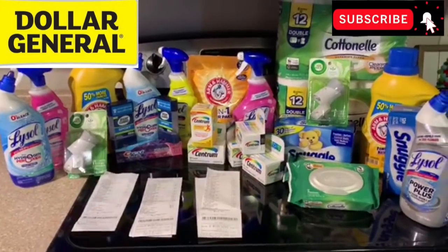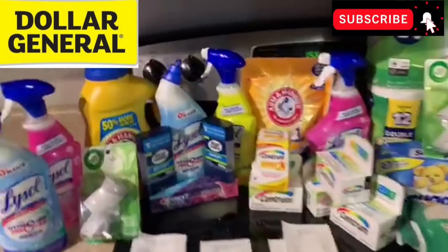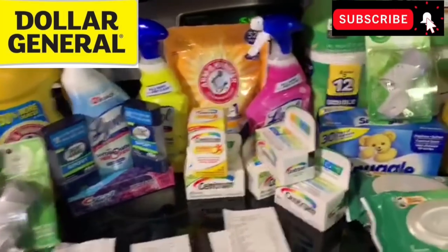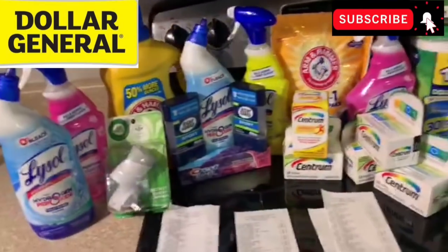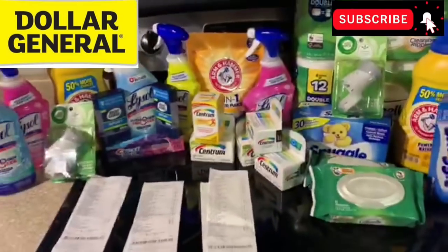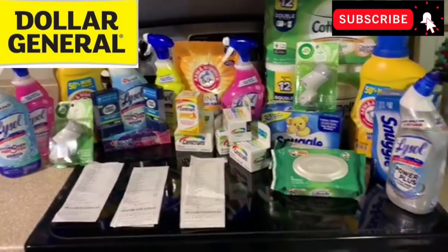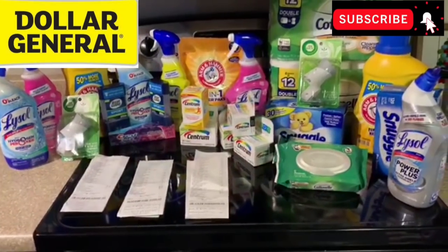I've got a haul video for Dollar General for the deals January 11th, and I made out very well. I've got a funny story to tell you guys about my cashier today — quite amusing. I did three transactions, you see three receipts. My out of pocket was great, very low, lots of great deals, and we're going to get into it one transaction at a time.